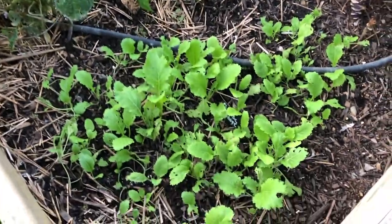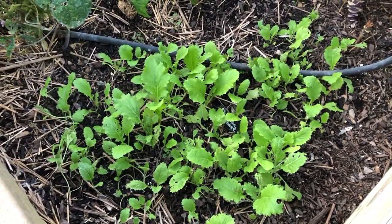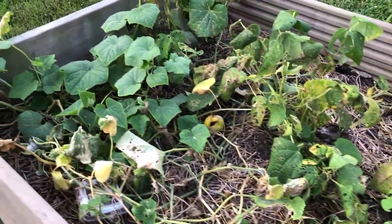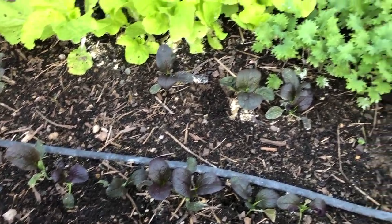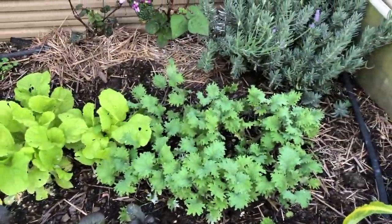We planted some Chinese cabbage here. And over here the cucumbers are starting to die. Over here we have our bok choy and kale going.